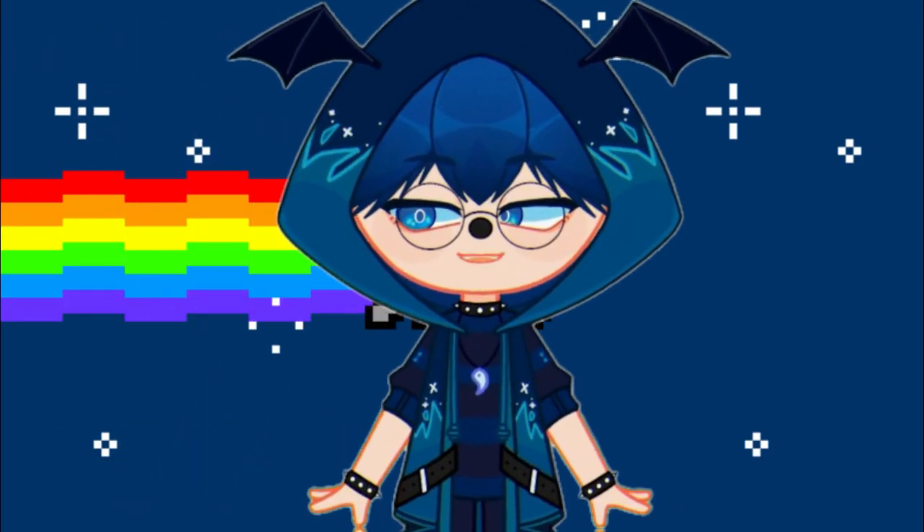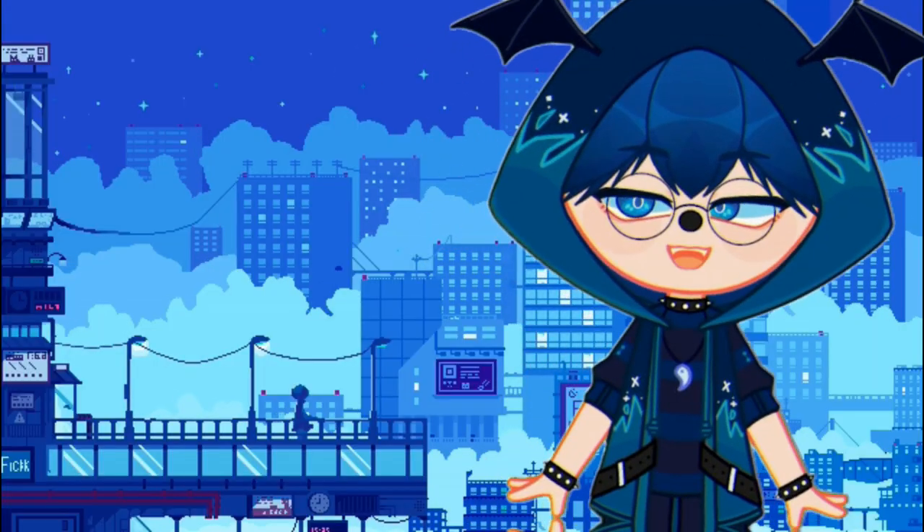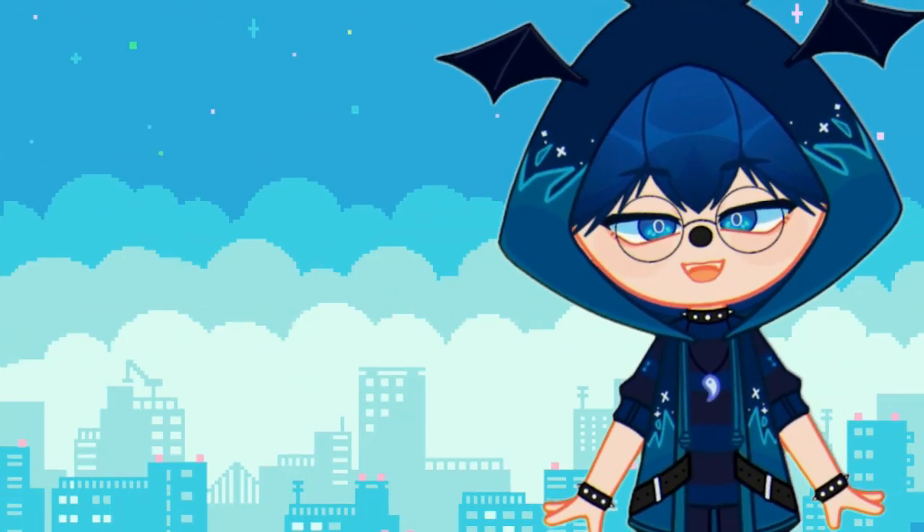Hey. A few days ago I spoke quickly about an Instagram reel on the Customs and Coffee account. Today we will talk about another one, and we will do it quickly — faster than Francesco Vergolini. Let us begin.